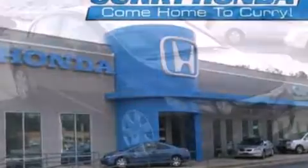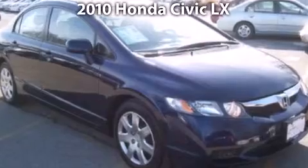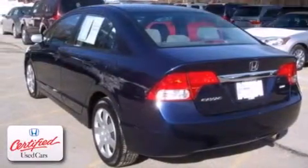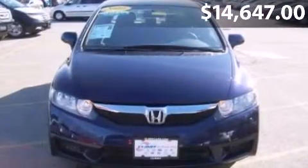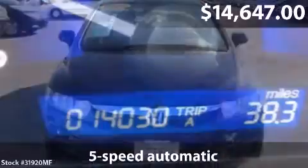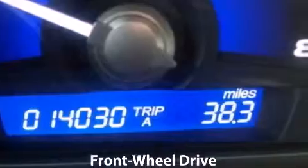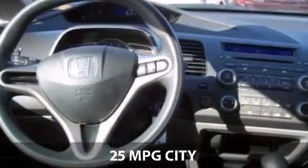Take a look at this 2010 Honda Civic with a 5-speed automatic transmission and just over 14,000 miles. With a fuel consumption of 25 miles per gallon in the city and 36 miles per gallon on the highway, this is certain to fit your needs.